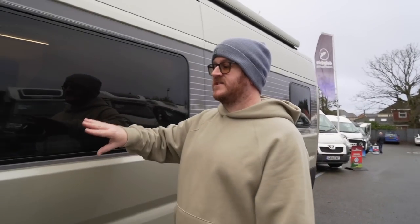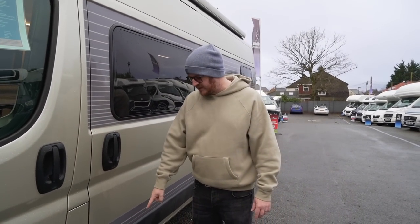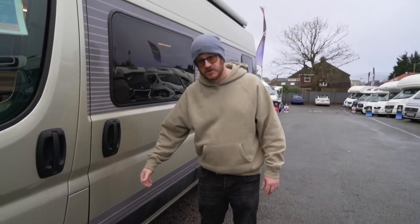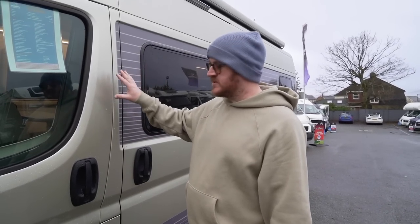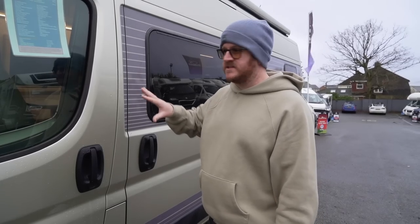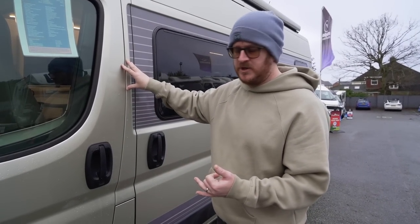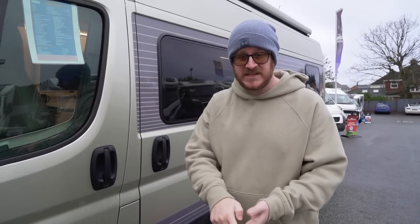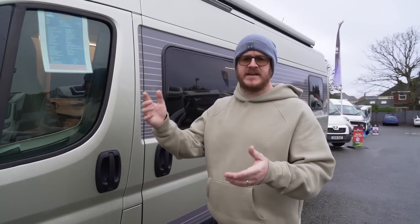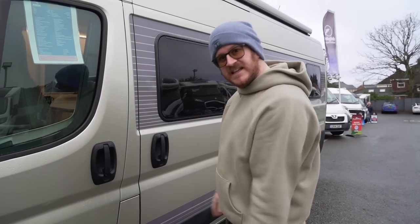Keeping on theme with the colour coding, at the top you've got a full-length wind-out awning which is also colour coded in champagne. You've got access to the habitation area via a big sliding door and there's also an electrically operated wind-out step at the bottom. Just before we go inside — Dormobile make all sorts of vans: Peugeot-based in two berth and four berth, VW-based vans, Ford Transit-based vans, and they even make some pop-top roofs. This is the four berth. But let's go and have a look inside.